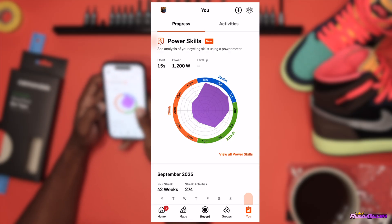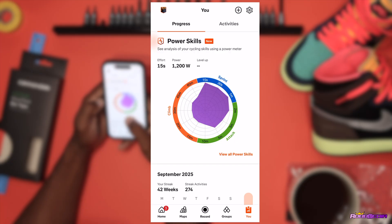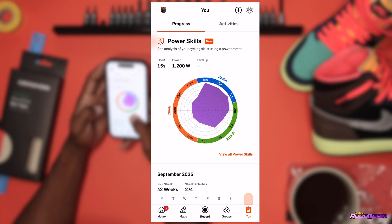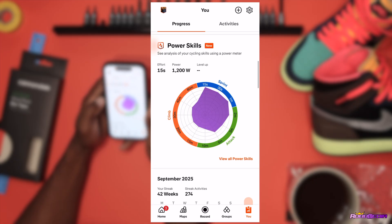It talks about things you are good at, things you're moderate at, and things you need to work on. Looking at my data right off the bat, my strongest area is the sprint — which I kind of figured. Around the attack area I'm probably moderate, and my worst feature of all is climbing, which is definitely no surprise to me because I hate climbing and I do not do it well.